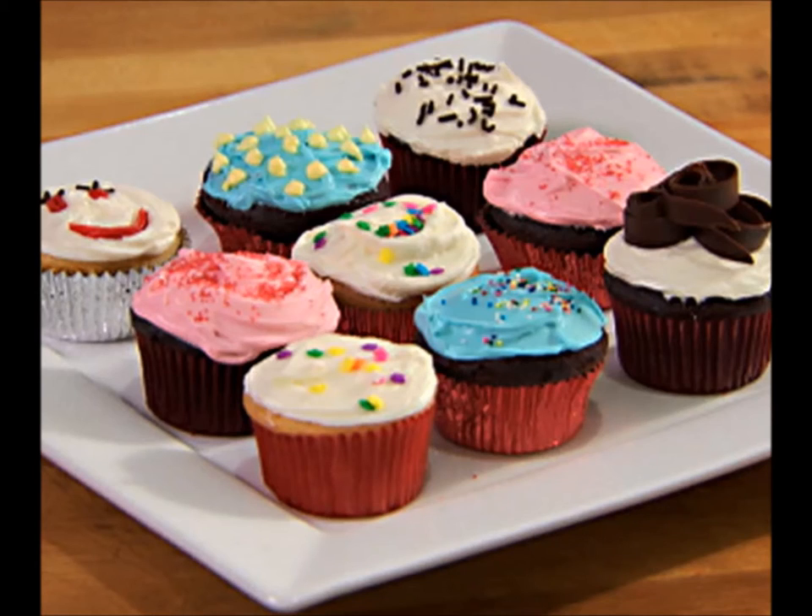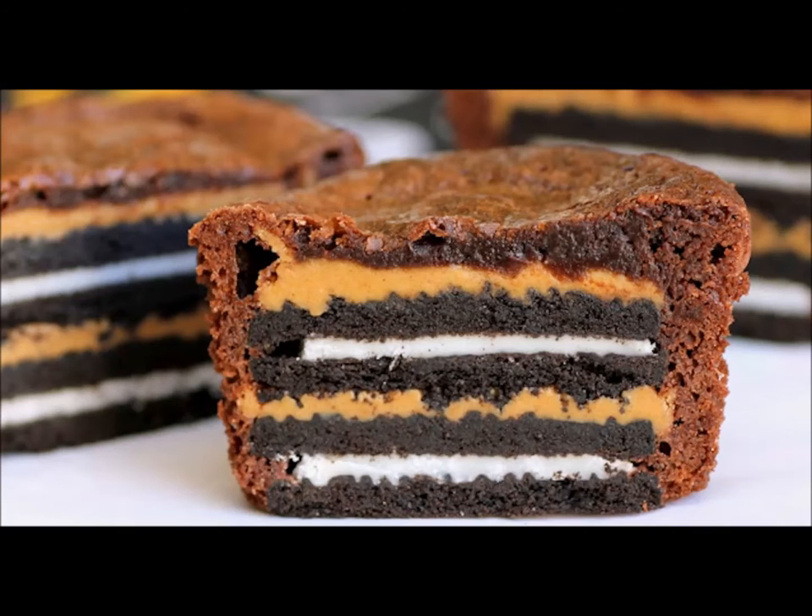Today's tip: make a dessert instead of buying them. Buy the ingredients to make desserts instead of buying junk food to snack on.